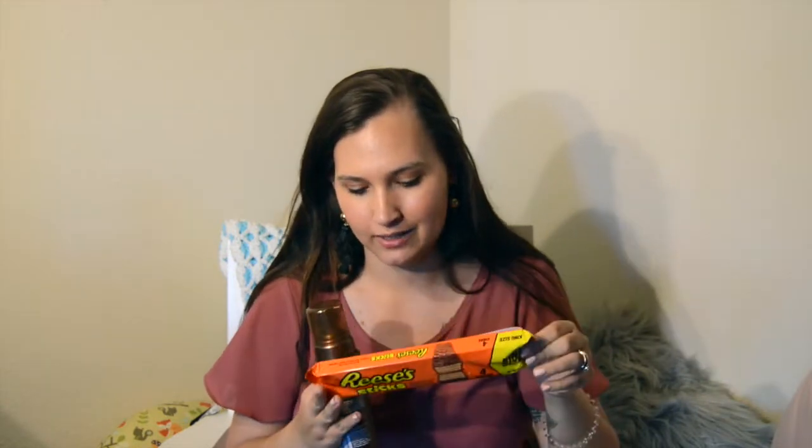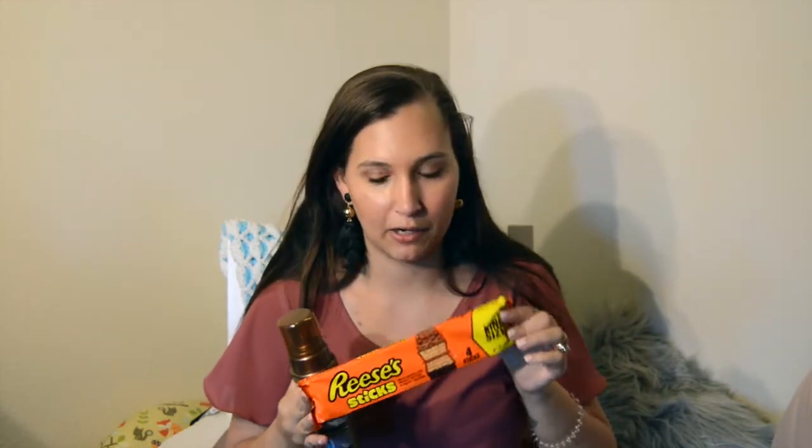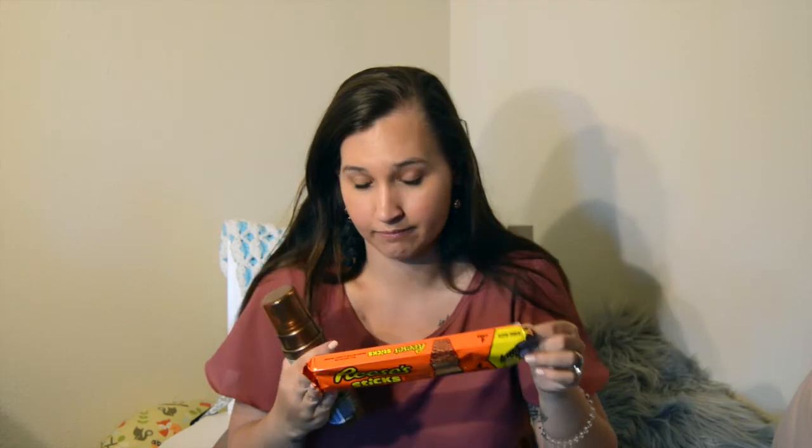I also picked up some Reese's Sticks — literally my favorite thing right now, totally not healthy but my favorite. And I finally got this dragon fruit drink from Starbucks, which is so good. My husband says it tastes like fruit punch, but I really like it.